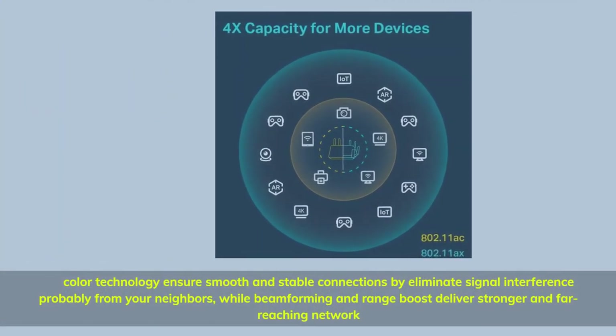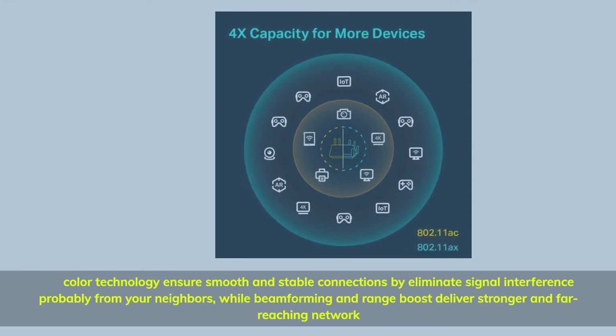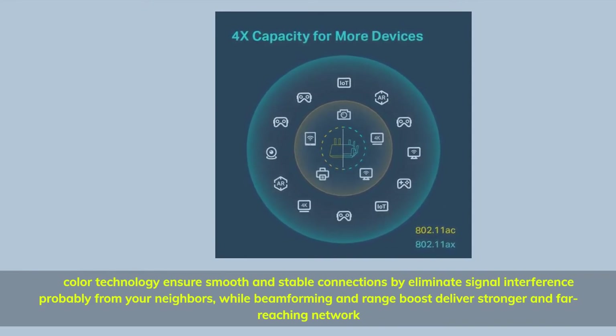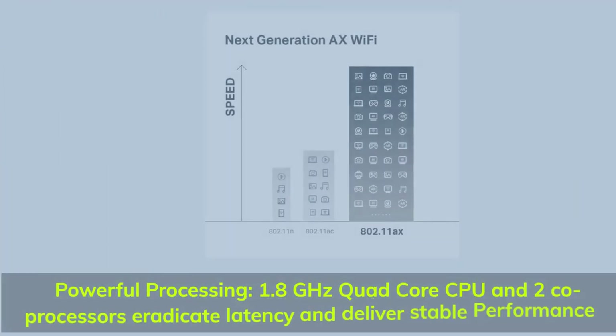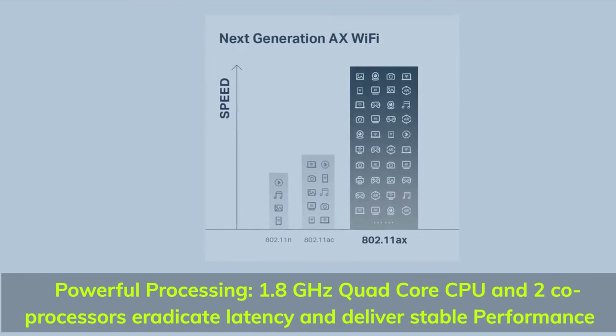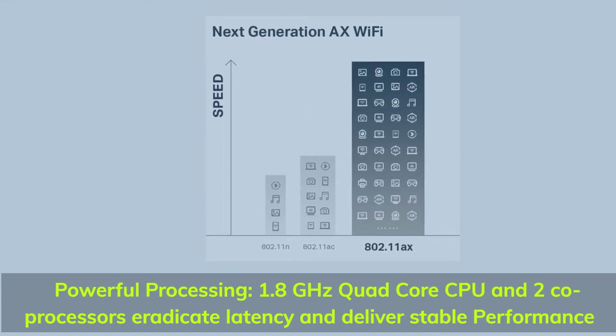Color technology ensures smooth and stable connections by eliminating signal interference from your neighbors, while beamforming and range boost deliver a stronger and far-reaching network. Powerful processing: 1.8 gigahertz quad-core CPU and 2 co-processors eradicate latency and deliver stable performance.